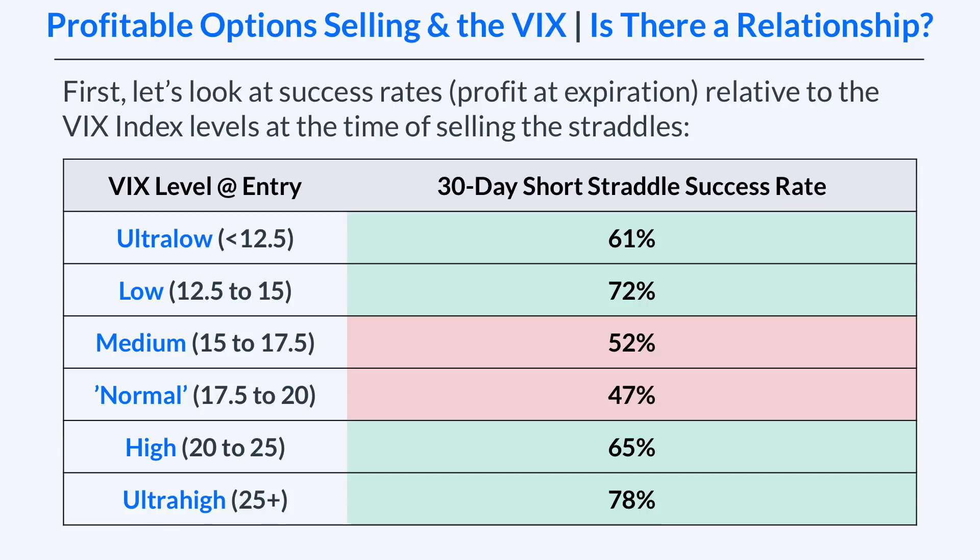So interestingly, there's not a linear relationship between the level of the VIX index and the success rate of 30-day short straddles, at least historically.